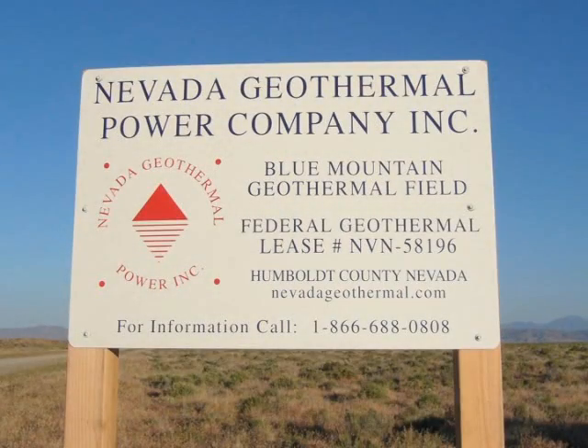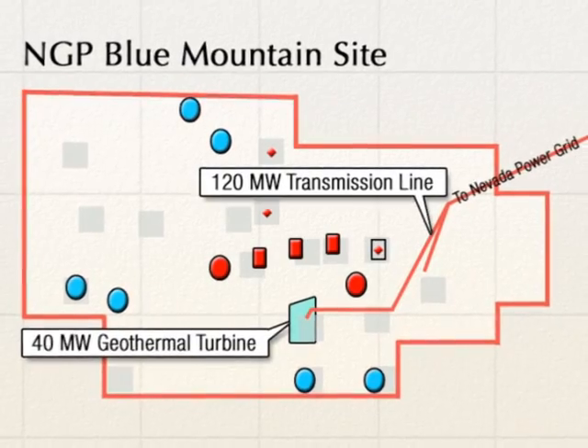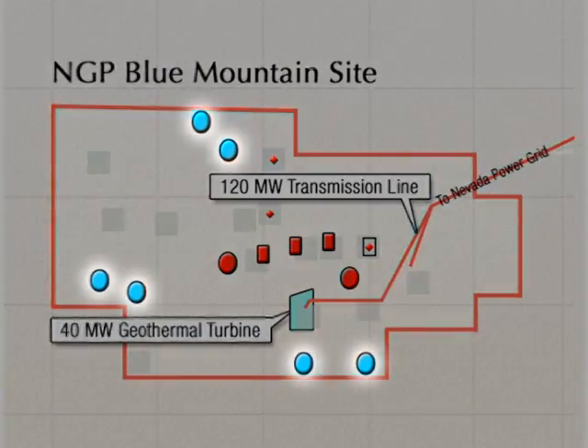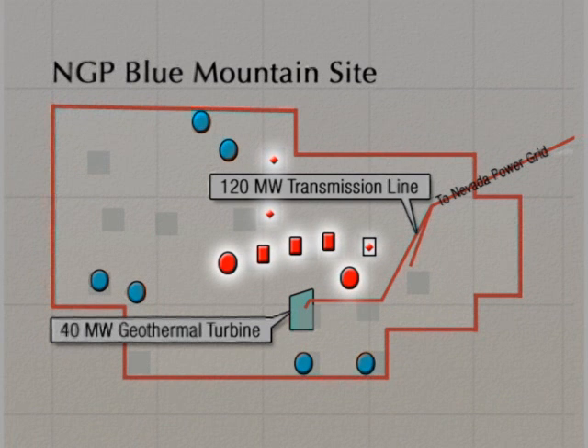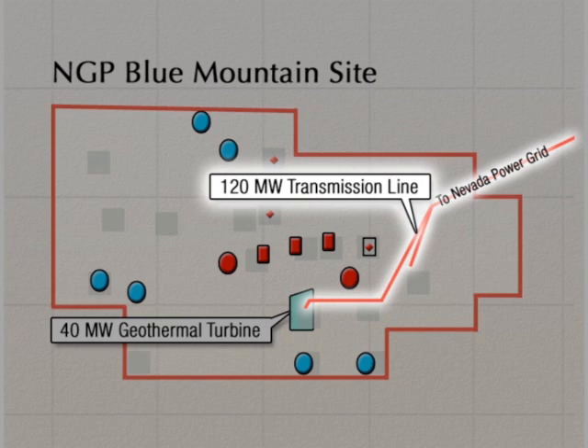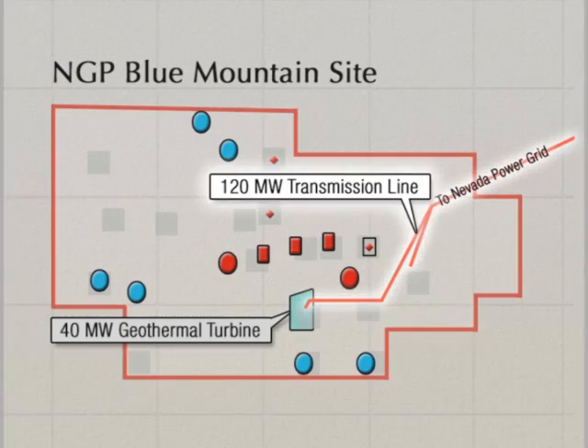Blue Mountain is by far the most exciting resource that has been discovered in Nevada in many years — and maybe the most exciting to be discovered in the U.S. in many years. This project involves drilling 10 to 12 geothermal wells, six of which will be production wells and the remaining will be injection wells. It also involves building a 40 megawatt geothermal plant and a 21 mile electric transmission line from the power plant to the Nevada grid.